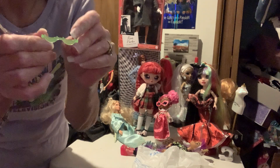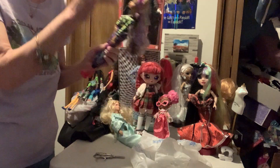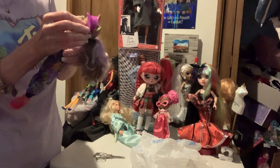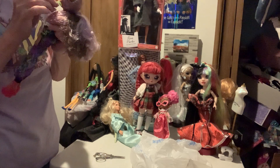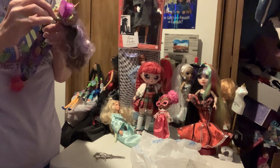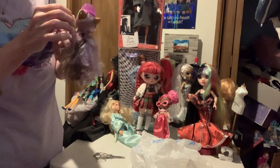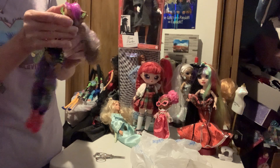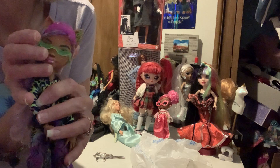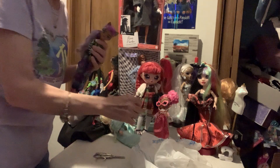Here are her sunglasses — they're kind of a crescent moon shape. Let's see how they look. Sometimes I like the glasses and sometimes I don't. I'm probably not going to keep those on her.